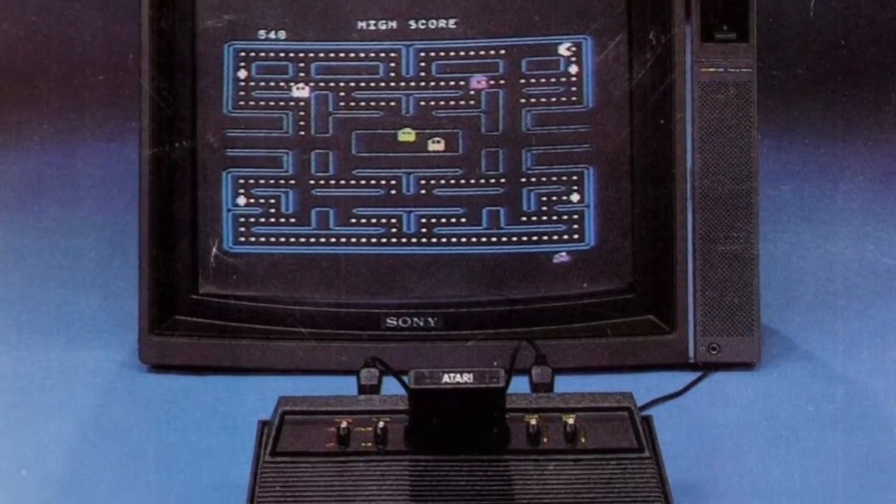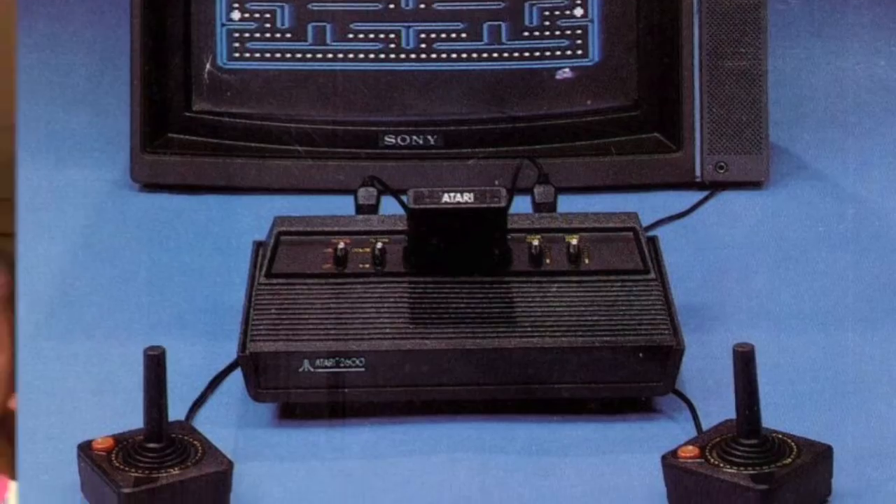Things got a little bit more advanced and they looked like this. One of the first computers that I ever had when I was a young teenager was a Commodore 64. Here's what a Commodore 64 looks like.